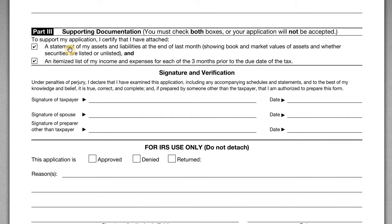In Part 3, you have to check both boxes and attach the required documents. The first is a statement of assets and liabilities at the end of the last month — he's filing this in August, so we'll do a statement of assets and liabilities through July 31, 2021. He also has to include an itemized list of income and expenses for each of the three months prior to the tax due date, so we prepared a profit and loss statement for the three months leading up to April 15, 2021. He also needs to sign and date the form.